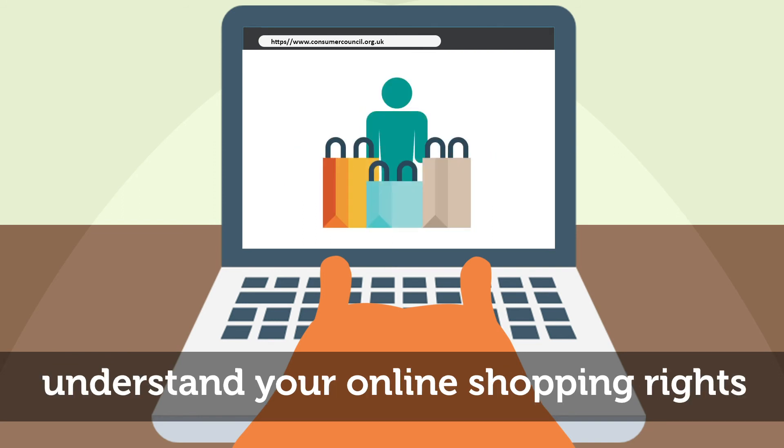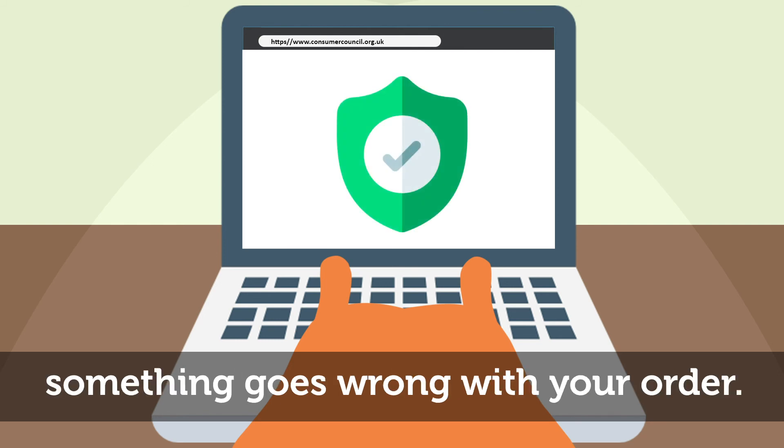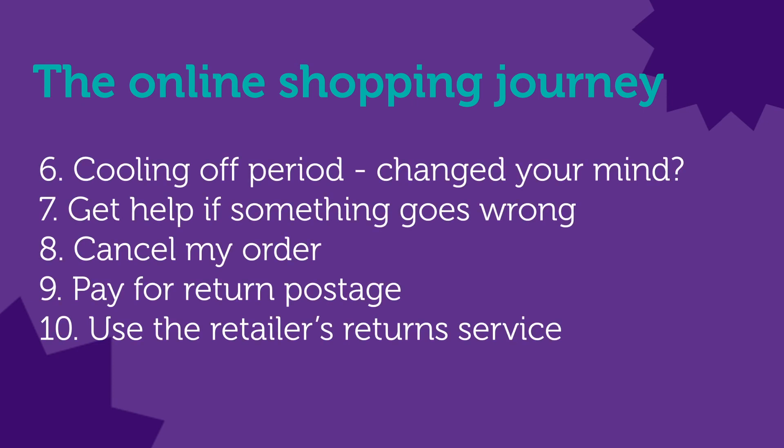Let's recap on Peanut's online shopping journey so you can shop safely online, understand your online shopping rights, and know what you can do if something goes wrong. Shop from a secure website, check delivery options and costs, get the full cost of the order including delivery, check who pays for returns, ensure you receive an order confirmation, understand the cooling off period and your right to change your mind, get help if something goes wrong, know how to cancel your order, pay for return postage, or use the retailer's return service.